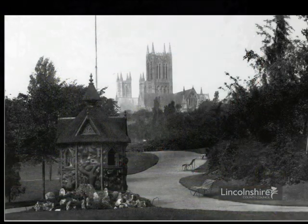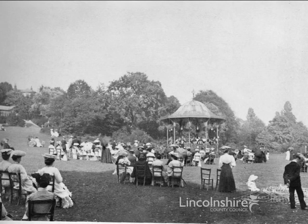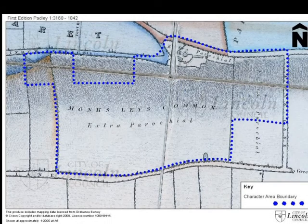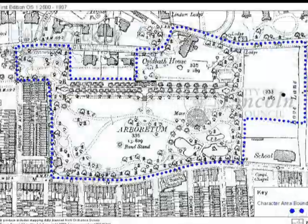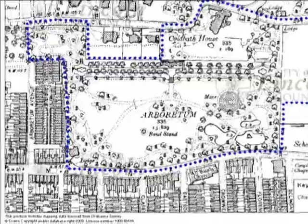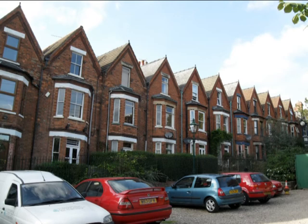The layout of the Arboretum as we see it today has its origins in the late Victorian period. Lincoln's fortunes improved at that time, and as a result, the city expanded outwards from the historical centre. A good deal of former agricultural land was converted into other uses, generally housing, but also commerce and industry. The character area is surrounded by houses from this period of expansion, and many of those buildings along the park's edges take advantage of their locations, turning to face the open space.